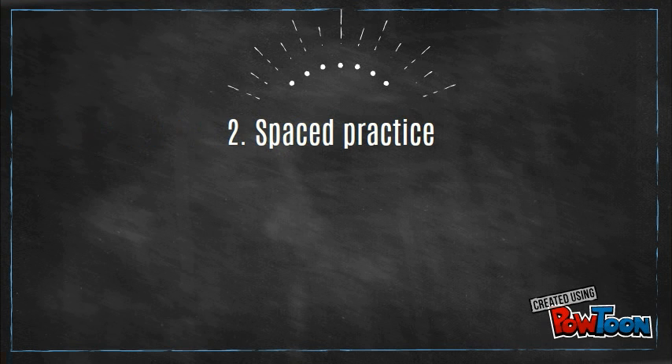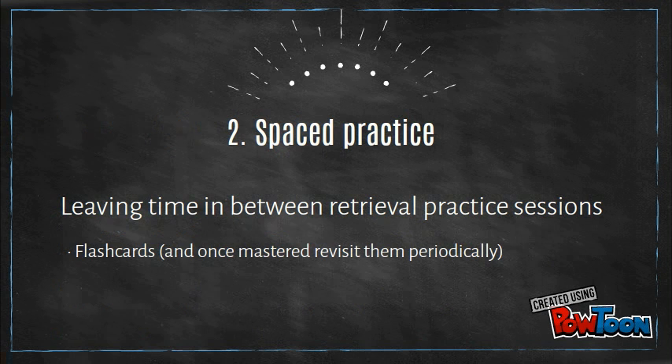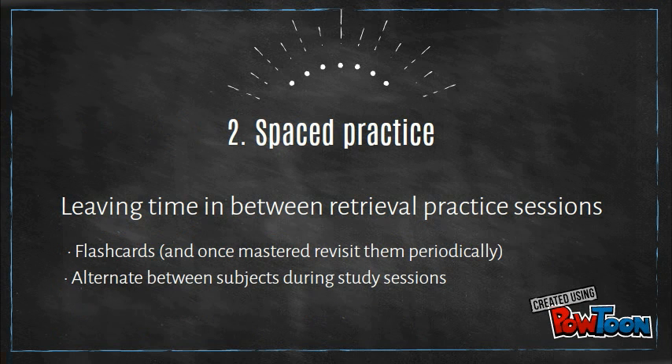Number two: spaced practice, which means we leave time in between study sessions. For example, flashcards are a good way to do this, but we must revisit them periodically. Another way to space our practice is to alternate between subjects during study sessions.